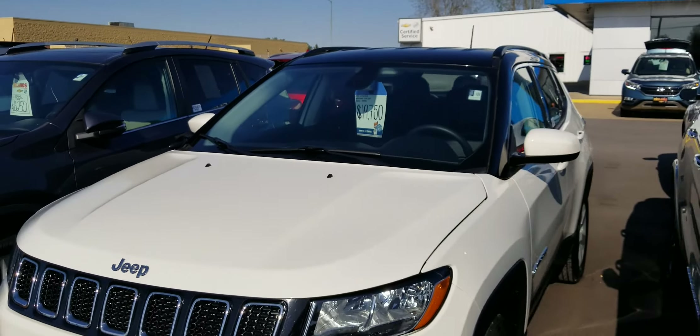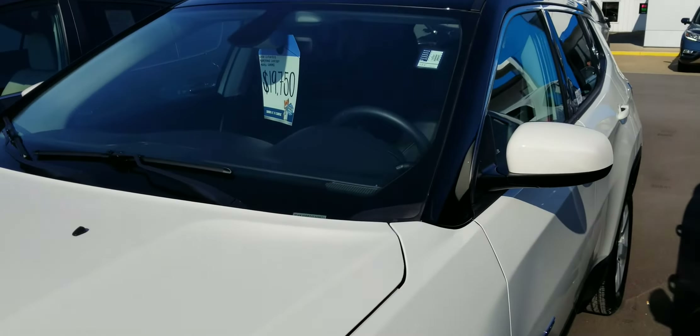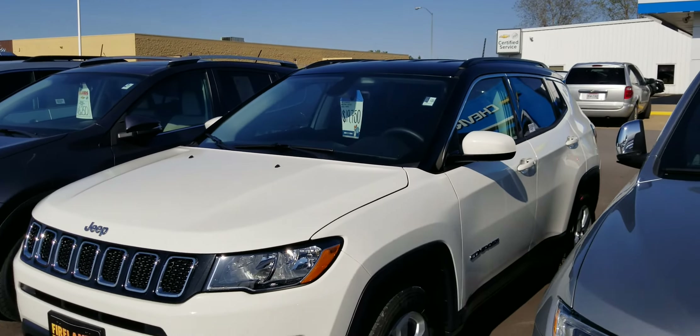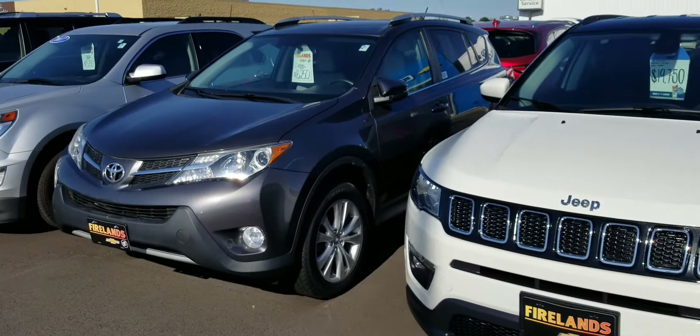This is a 2018 — we just took it in on trade. 2018 Jeep Compass, one owner. I think there's about 12,000 miles on it.